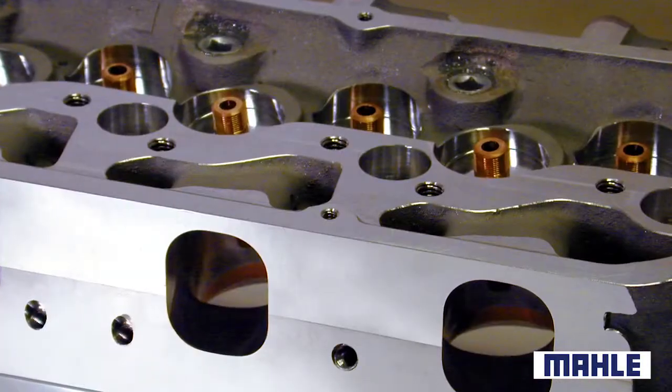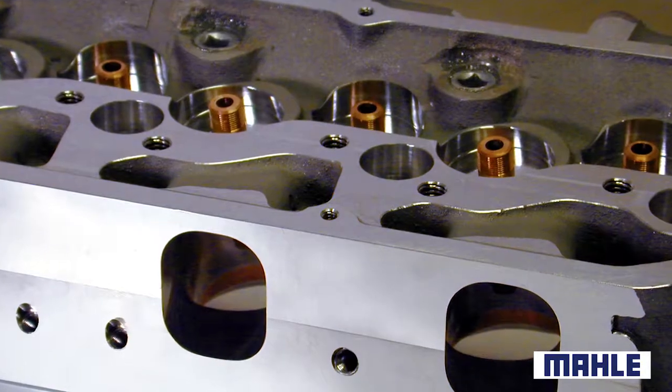Sometimes you'll see this condition on engines that have had the heads replaced or may even be new. What's the most likely cause? Well, it could be that the lip of the valve stem seal was damaged during installation.